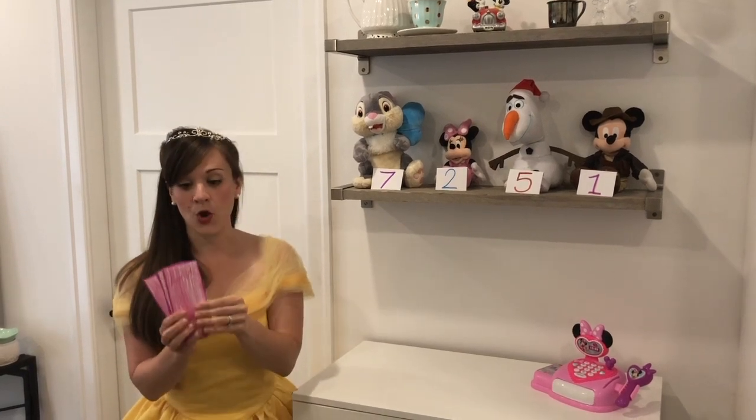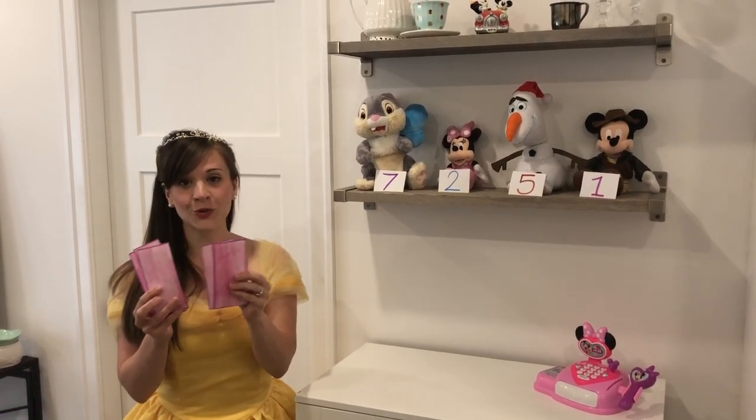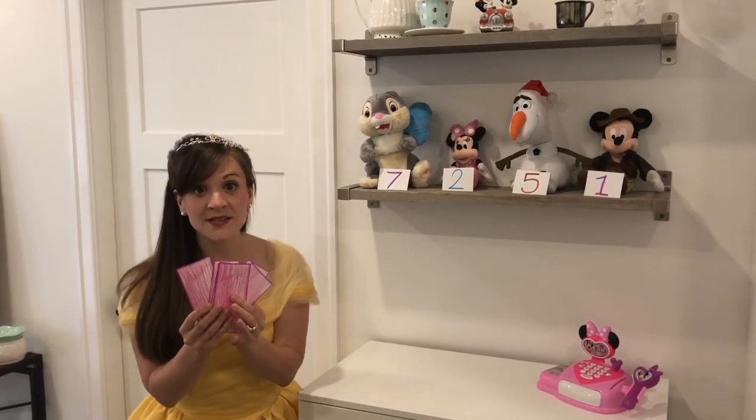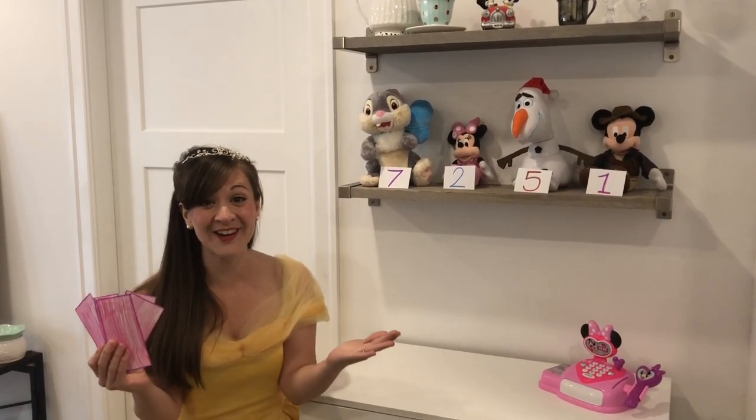And do I have enough money? Let's count it again. One, two, three, four, five, six. Of course, I do have enough money.